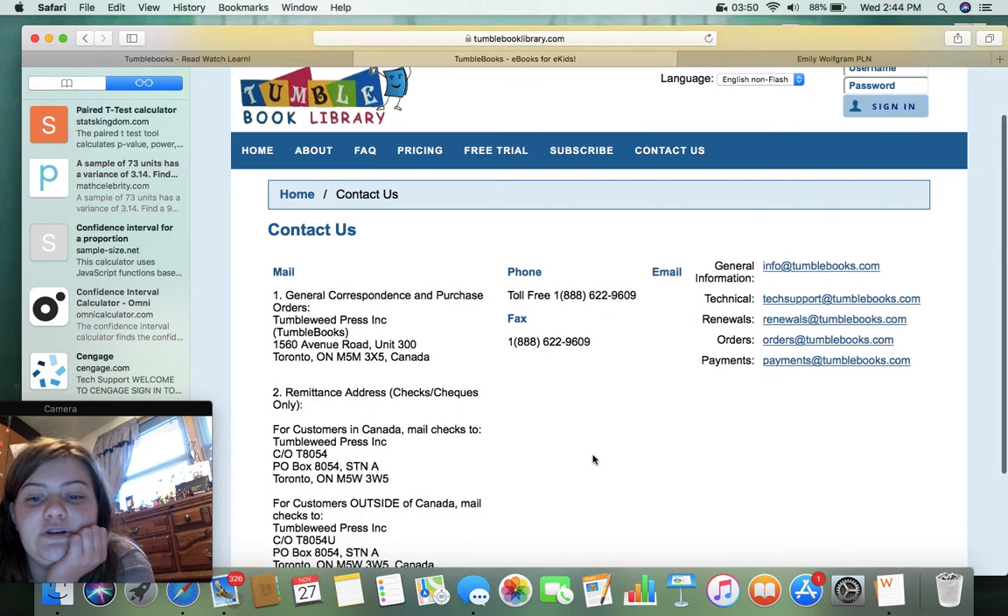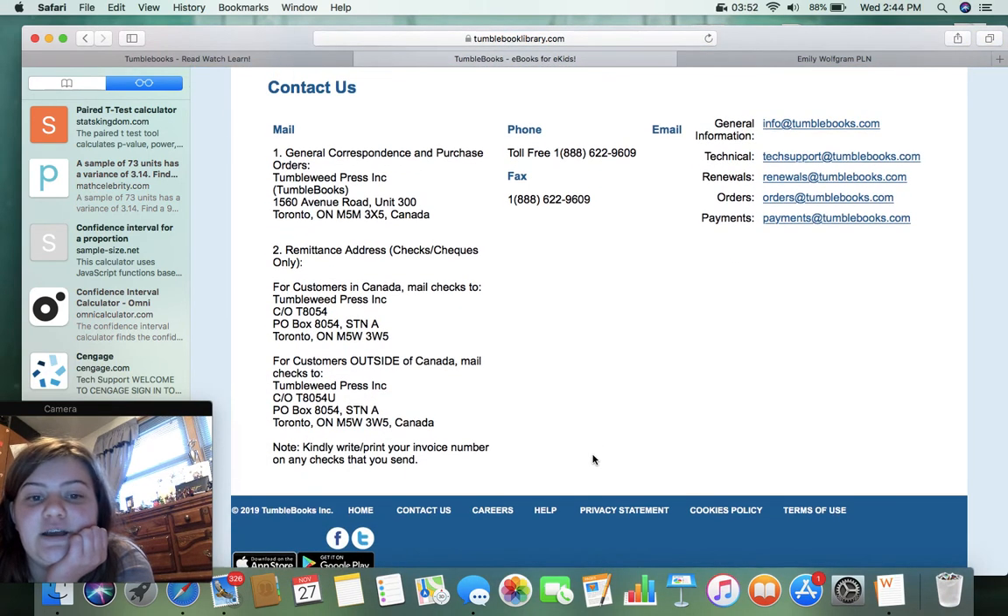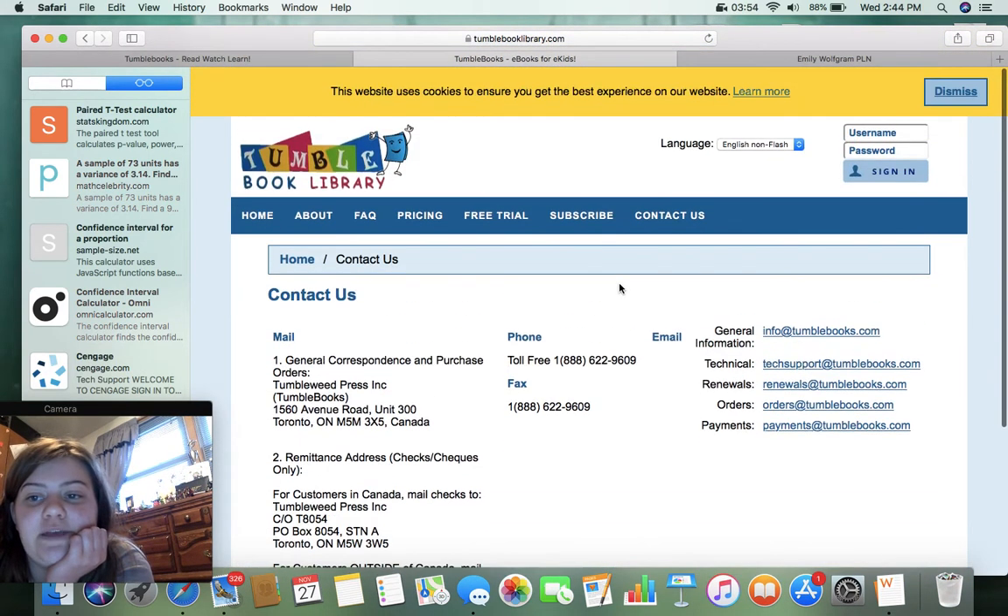This is where you would contact them if you have issues or any questions. And I'm assuming if you have an account with them, this is where you would sign in. It says English flash and English non-flash — I don't know what the flash means.